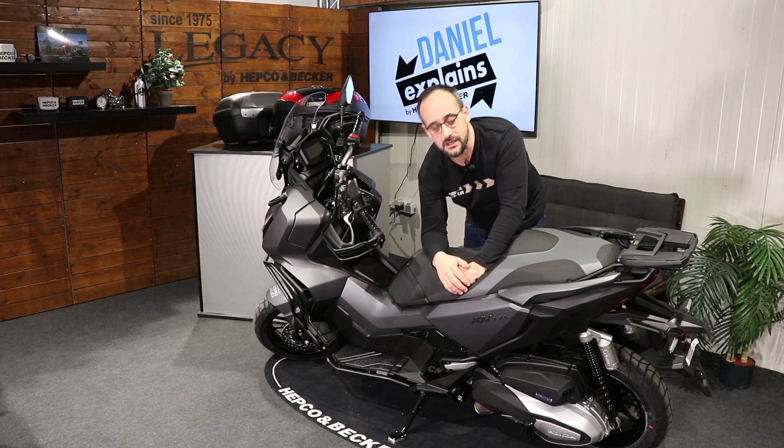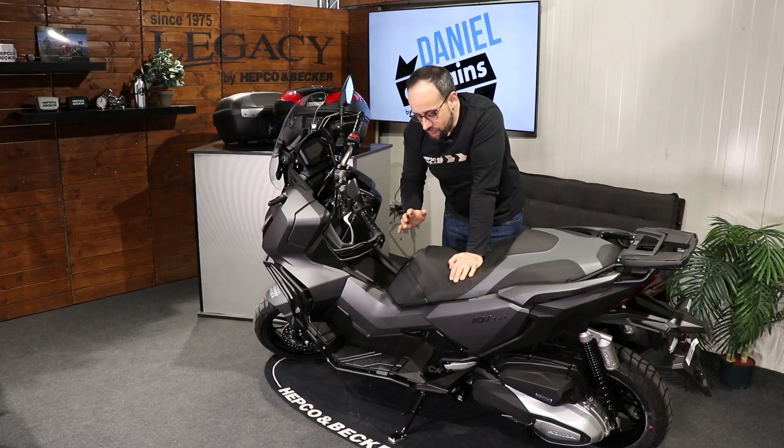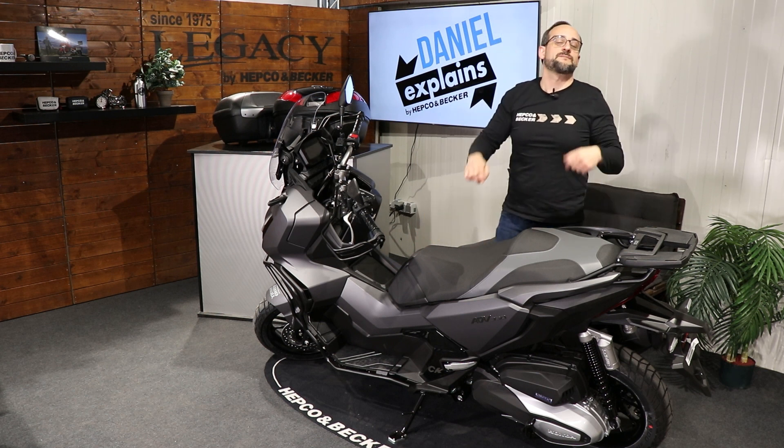This comes in handy if you want to park your scooter on not-so-solid ground. It doubles the surface of the side stand — really nice looking and absolutely fitting. I recommend this one for you guys out there. And of course we at HEPCO and Becker are also specialists for luggage solutions.